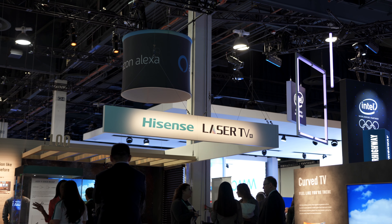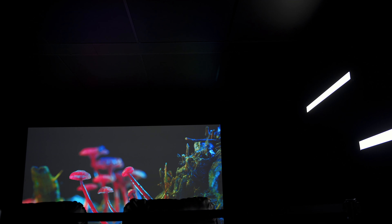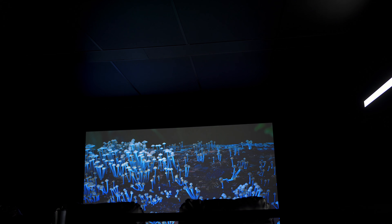Taking a look at their incredible lineup for 2018, including this insane 150-inch 4K laser TV — it was something you had to see in person to believe. I want to thank them for sponsoring this experience.